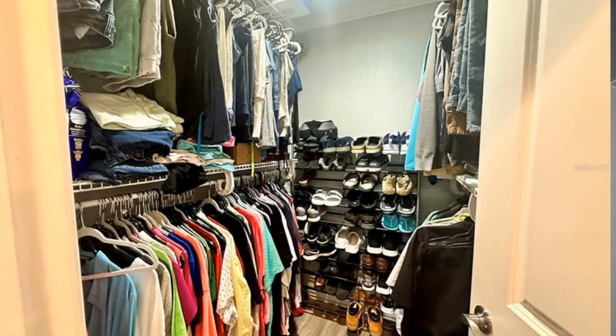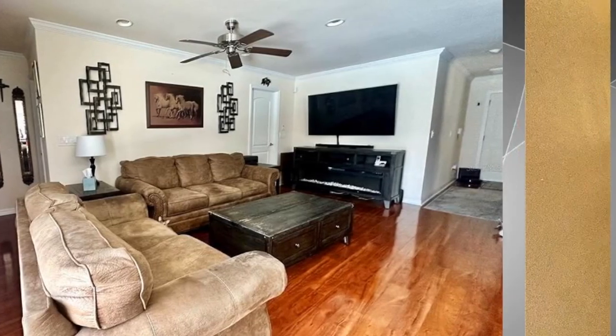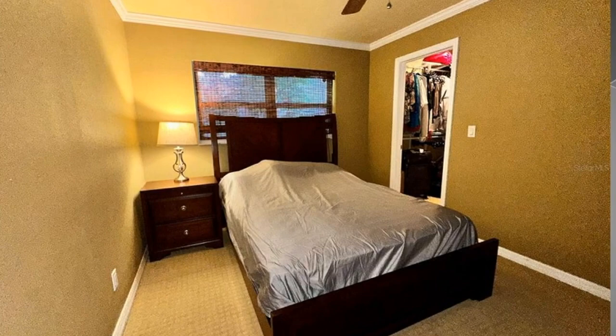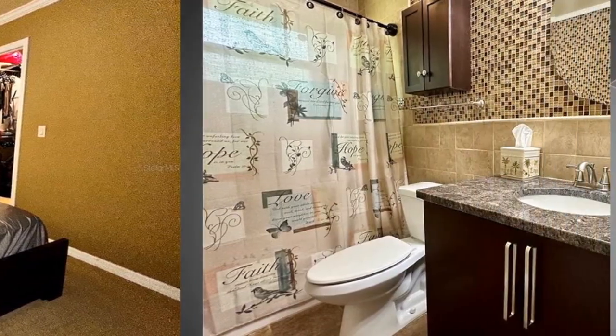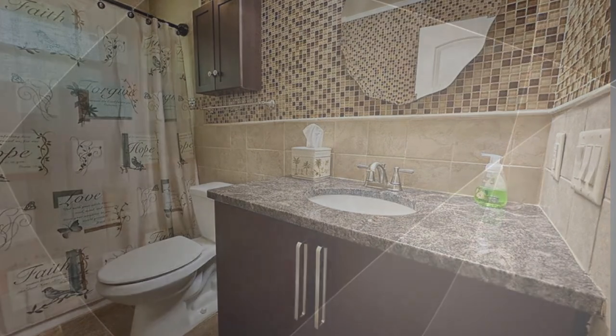Next is our family room — a separate family room — and our bedrooms. It is a split plan. We've got another bedroom with a walk-in closet, private bath, updated. Look how beautiful that is.